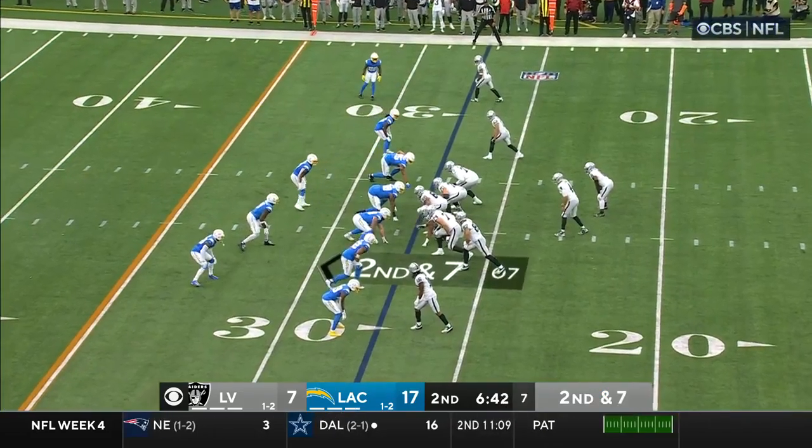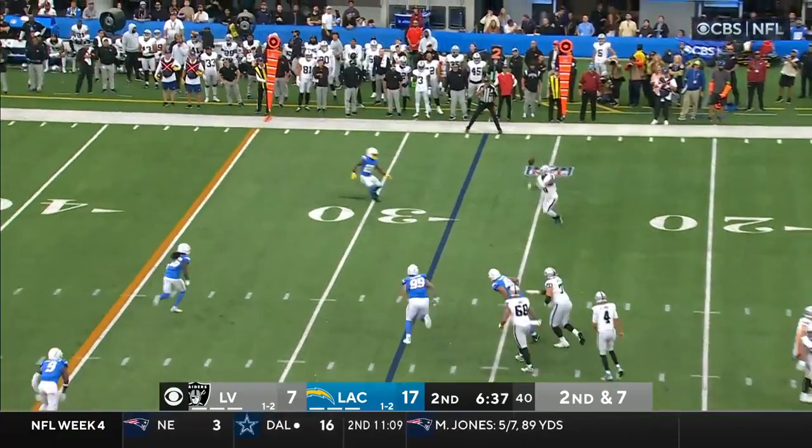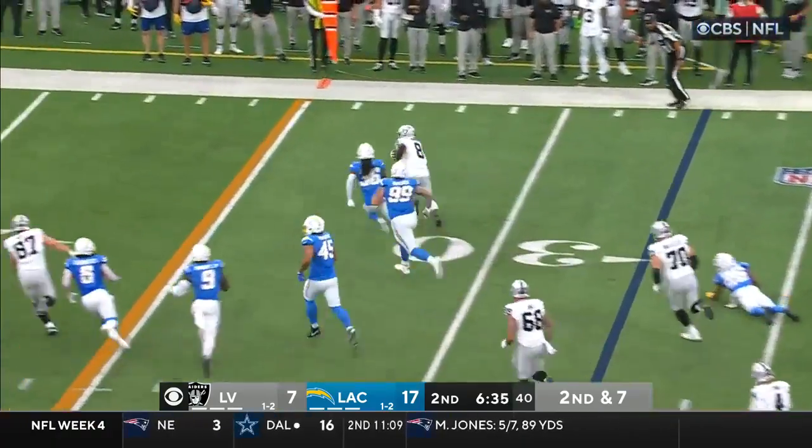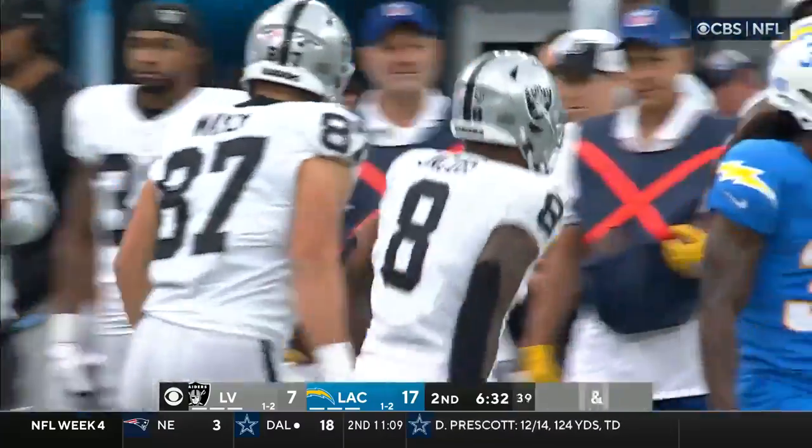The ability to handle everything that the Chargers are throwing at him. Second down and 7 for O'Connell. Outside — Jacobs, through his hands, on the ricochet he reels it in. Look at who's going to get the first down — ushered out of bounds by Jasir Taylor.